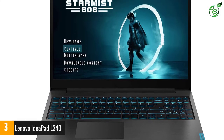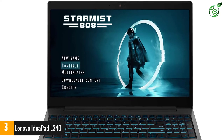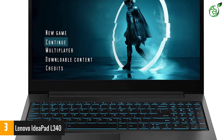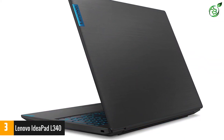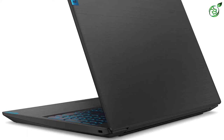When it comes to graphics, this is one of the few budget notebooks to feature a module with Turing architecture. The Nvidia GeForce GTX 1650 is a powerful GPU capable of handling games like Death Stranding and Horizon Zero Dawn at high 1080p presets, hitting close to 50 FPS at all times.